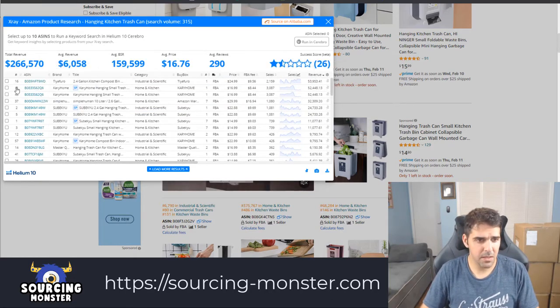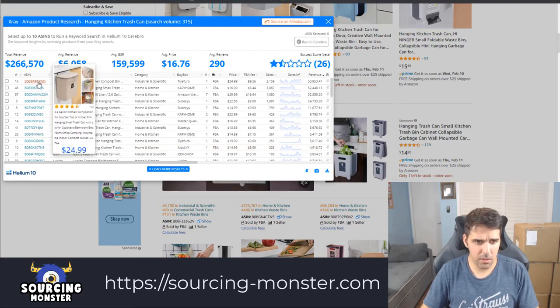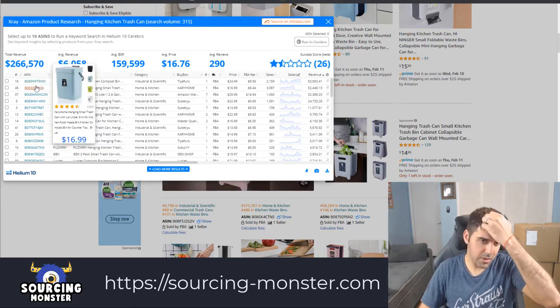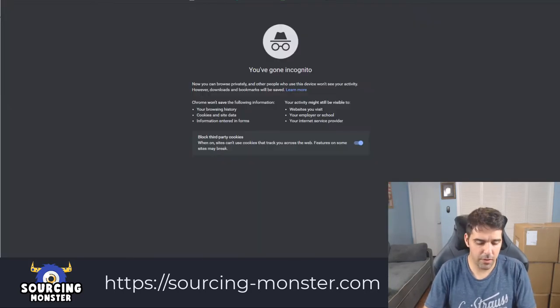Let's delete all the sponsored results — I don't want them. I want to see what sells organically and sells well. We have this one with only 100 reviews and they're making $53k. This looks... okay. If we go after that item — you know what, let's check it together.